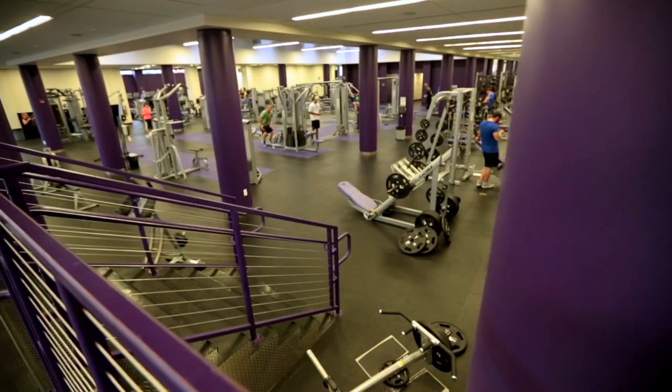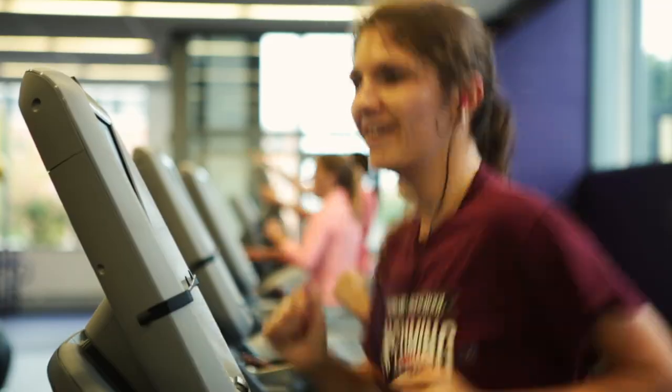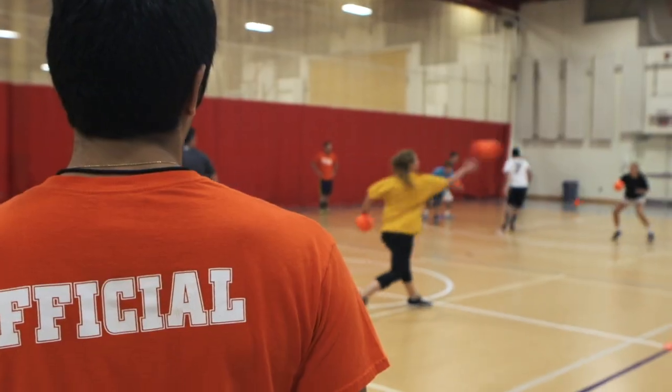Here we are in our fitness center. Within this facility, we have a large cardio area, a large free weight area — literally anything you would need for your workout. We are also part of the Landmark Conference and we have 18 varsity sports. Depending on your time availability, we also have club and intramural sports as well. Scranton is a really fit campus, so if you want to stay in shape, this is the place to be.